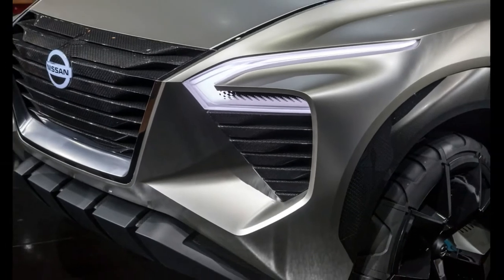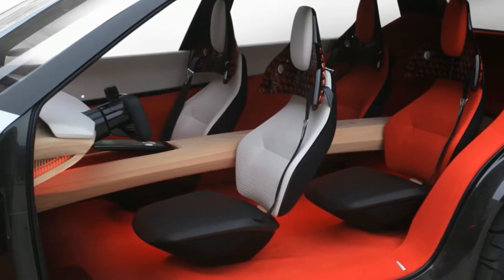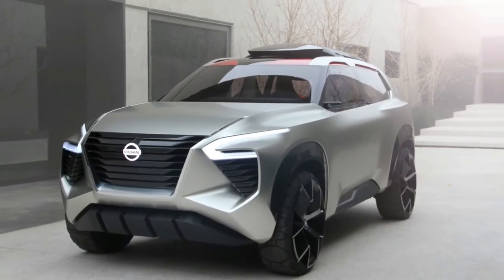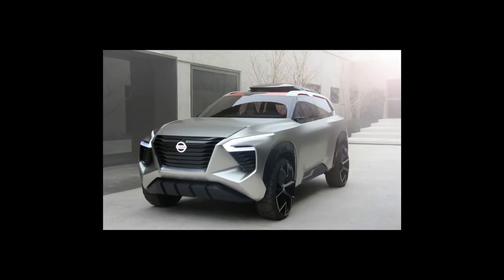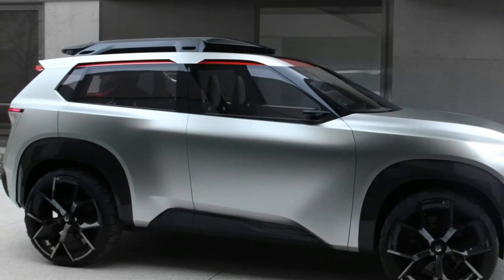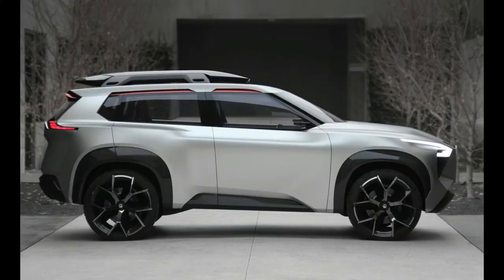Technology, however, is also pervasive. The cabin houses a total of seven displays, with screens spanning the width of the upper dash — including those showing images from the side-view cameras — and there is even one on the roof. Unique fingerprint identification replaces a push-button start, and gesture controls are also featured.